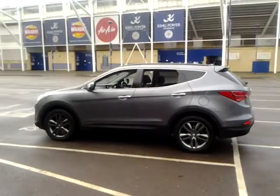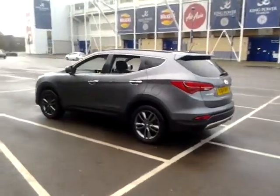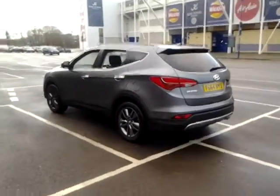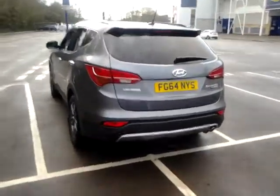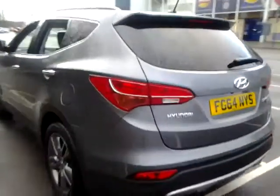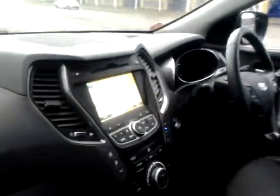The specification includes LED daytime running lights with Bi-Xenon headlamps, front and rear parking sensors, a rear reverse camera, privacy glass, 19 inch alloy wheels, front and rear electric windows, glass panoramic roof, and satellite navigation.